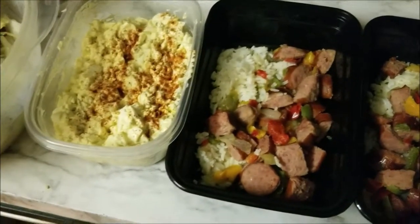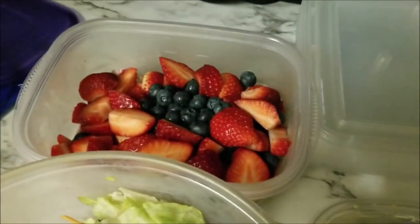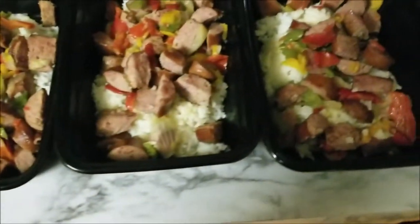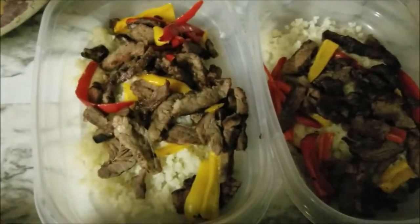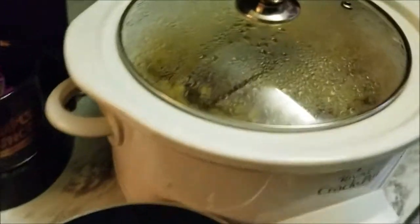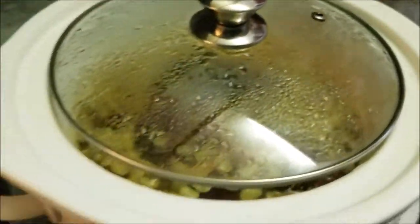Good evening, guys. I got started earlier this week, so it's about 5:45. As you can see, I got my blueberries, strawberries, a big salad, some egg salad, some sausage — turkey sausage stir-fry with rice. And then I have some steak stir-fry with cauliflower rice in some of my meals this time. Let me move over here — I haven't put this in bowls or anything yet, but that's my lima bean soup.